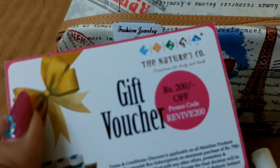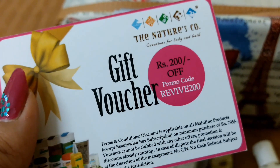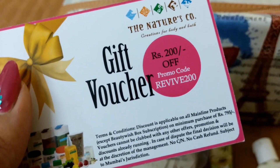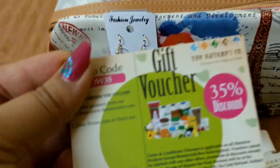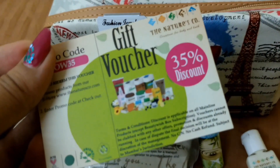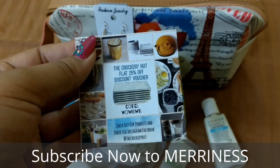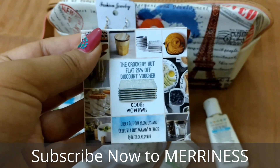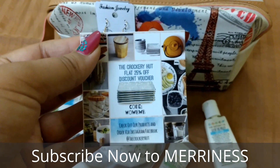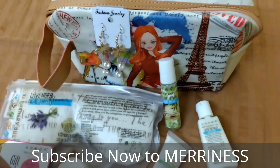The first voucher is rupees 200 off on a minimum purchase of rupees 795 on their mainline products — I'll list this in the description box. The second voucher is a 35% discount on their mainline products. The third voucher is from Crockery Hut, offering a flat 25% off. I'll list all three vouchers in the description box below.